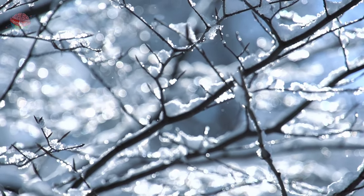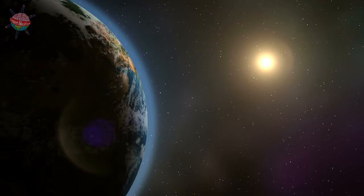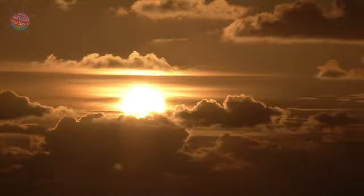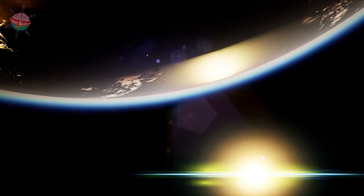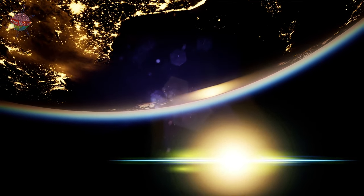During the winter, the Earth is tilted so that the north pole leans away from the sun. This makes the days shorter and the temperature cooler in the northern hemisphere. As the orbit continues, the Earth gradually begins to tilt in the other direction.